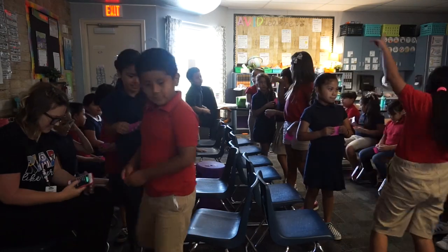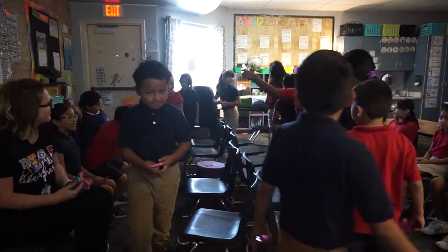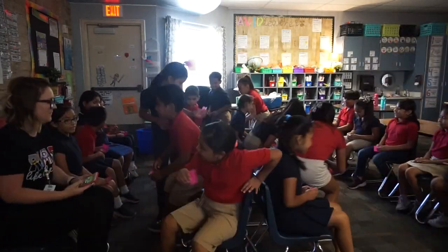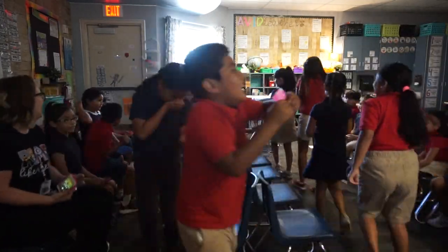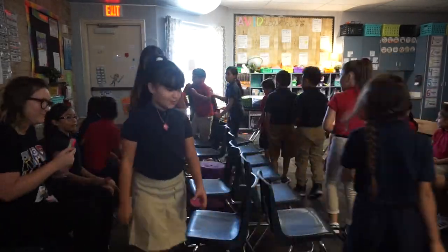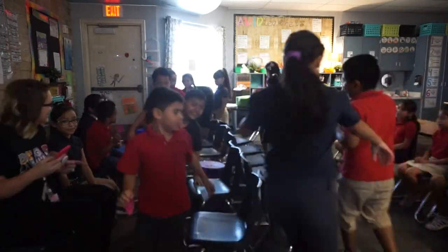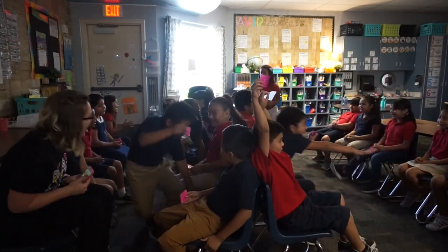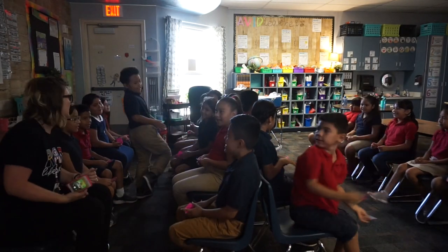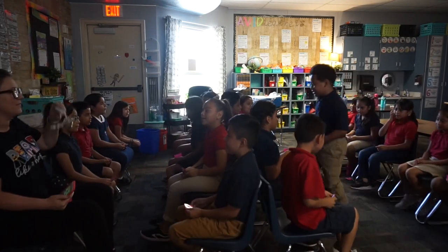You got it. Go, go, go! Oh, look over here. Oh wait a minute, what happened? Yes, we're making it happen. Okay, ready? Go.